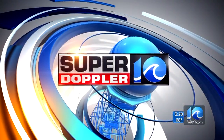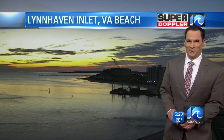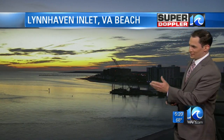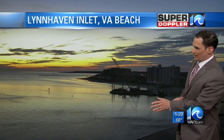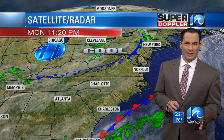Now your Super Doppler 10 forecast with meteorologist Jeremy Wheeler. Let's take a look at what we've got out there today. We've got Lynn Haven Inlet, Virginia Beach — a beautiful picture. Gorgeous colors out there. We've got calm winds or light winds and just a little bit of cloud cover overhead.